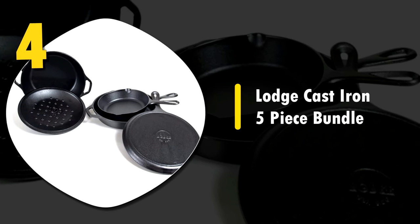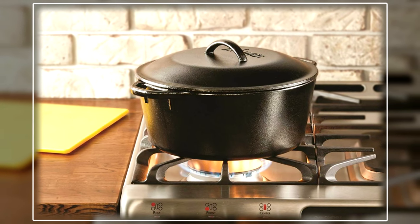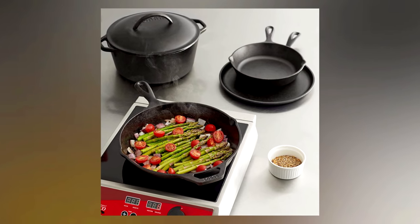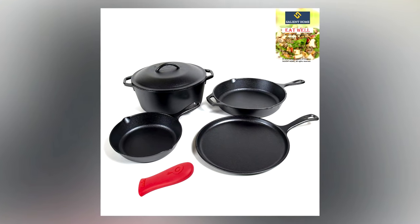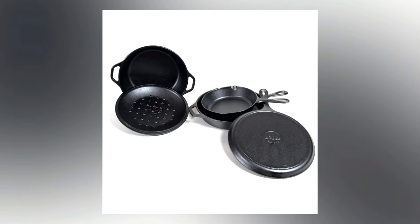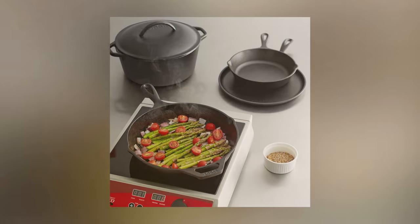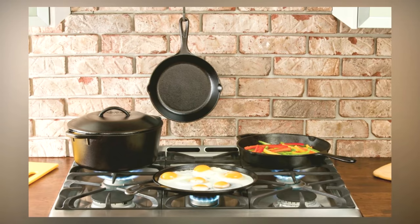Number 4: Lodge Cast Iron 5-Piece Bundle. This 5-piece set has the basics that you need to cook everything, and cast iron is the best, most even heating cooking material around. With this set, you get a 10.5-inch griddle, an 8-inch skillet, a 10.25-inch skillet, a 5-quart dutch oven, and a cast iron cover. Care and maintenance of cast iron can be difficult and you do have to be careful about using abrasive cleaners and be diligent about seasoning your cookware every so often. The nice part about this set is that it comes pre-seasoned. Lodge uses 100% vegetable oil to give you a great base coat, and the more you use it, the better the seasoning will become and the tastier your food will get.